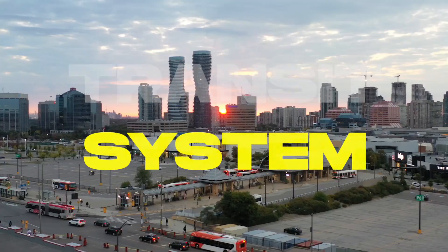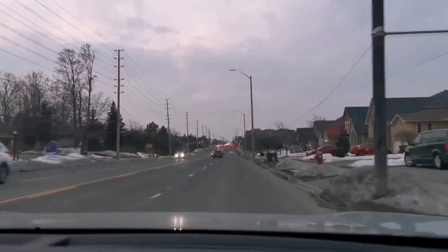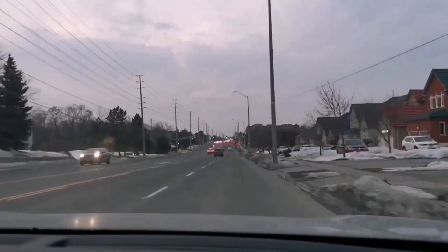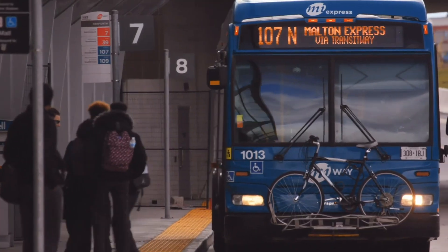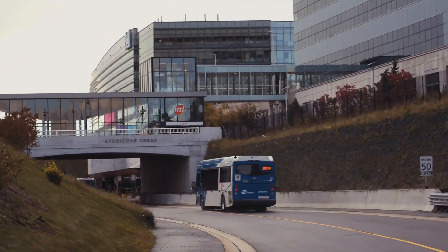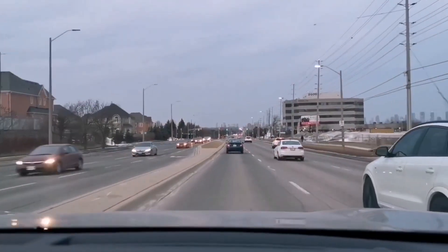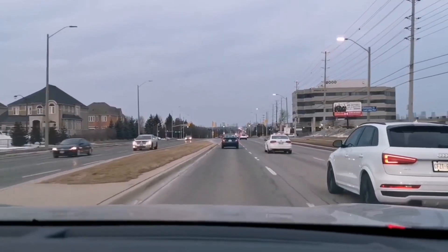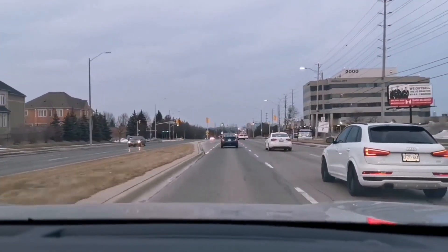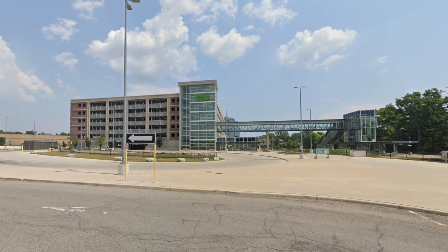Moving on, let's talk about the transit system. Overall, Mississauga transit is decent, but around Churchill Meadows it's definitely easier if you have a car. There are around 219 transit stops in the neighborhood, with many routes going towards transit hubs like Erin Mills Town Centre and Square One. Churchill Meadows is mostly vehicle commuters. There's no GO station in Churchill Meadows, but both Streetsville and Erindale GO are around 15 minutes away, and you'll have easy access to the 403.